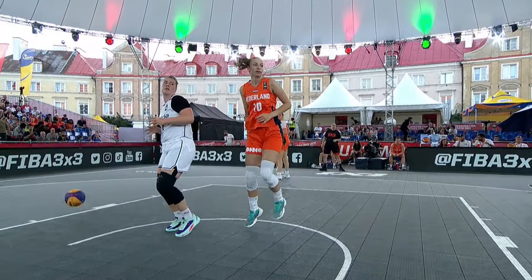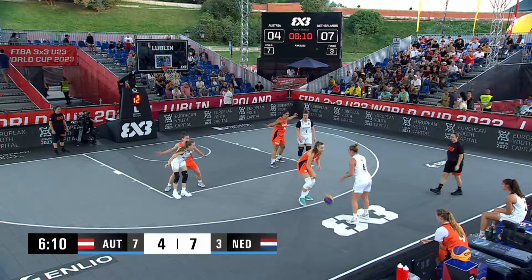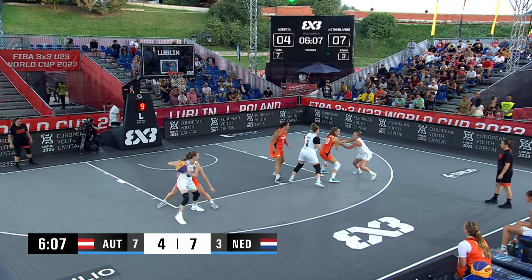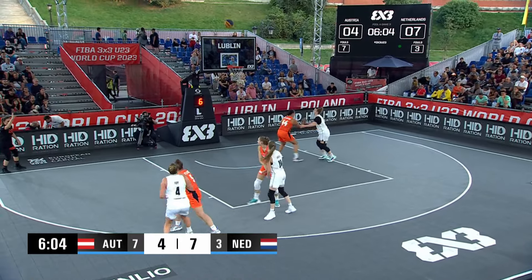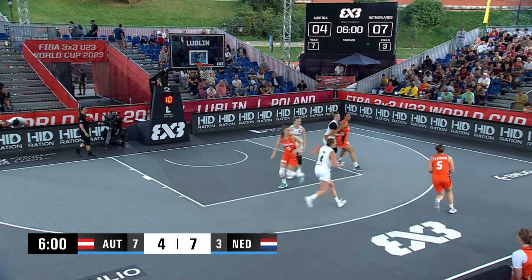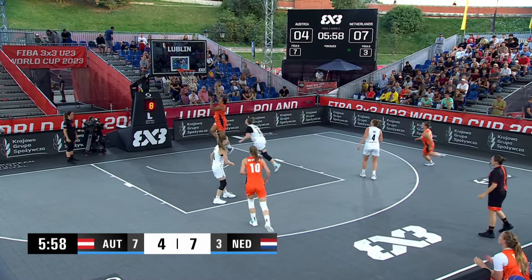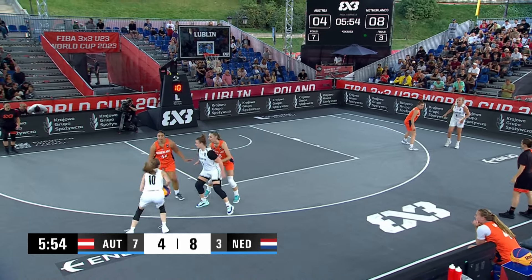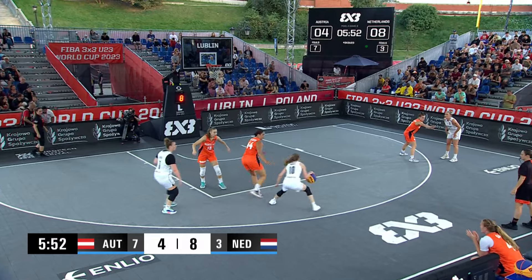Possession back to Austria. Pop. Zoe with the good box out, she will try to get it back. That great seal by Zoe Slachter, and great finish. Easy one-two combo with Kiki.